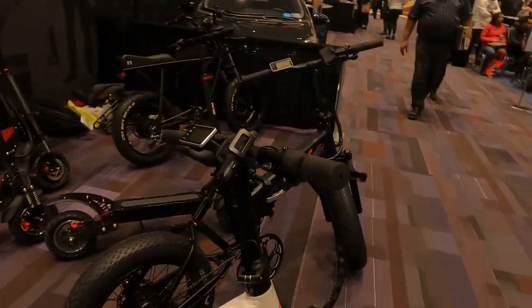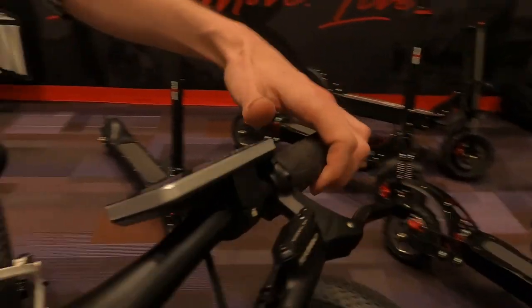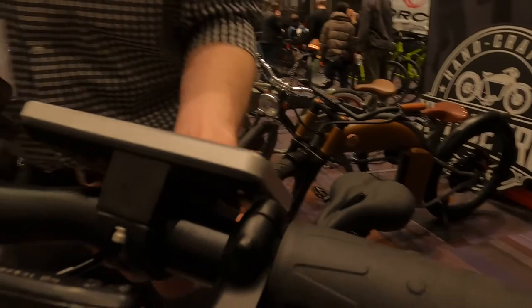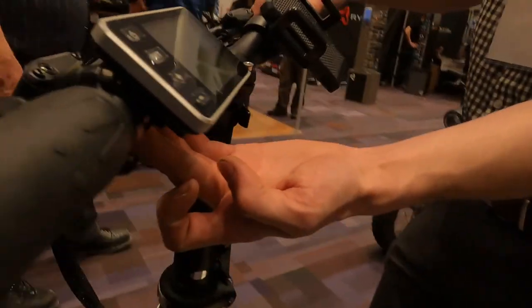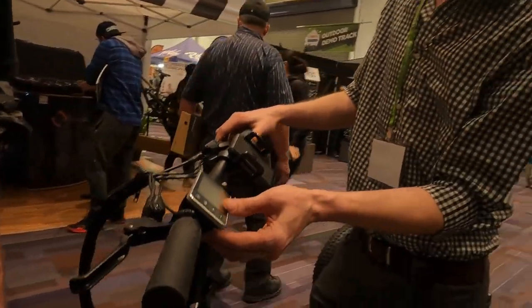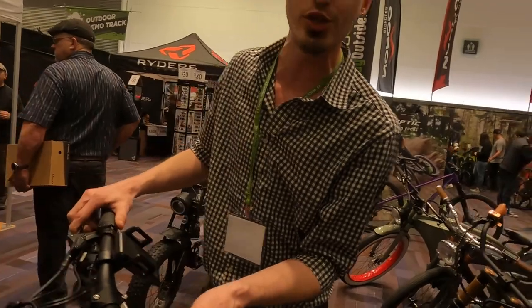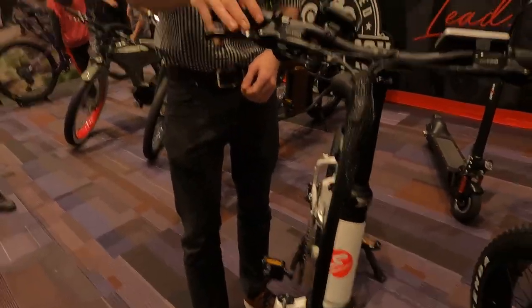I was going to ask about the controller. Is that a King Meter controller, or which type of controller is this one? This is one we had designed for us. It does have the ability to connect via USB so you can get into diagnostics and change the software as well. We do have it limited to 35 kilometers an hour to make it road legal in Canada. But with the right technology, you can take that limiter off and make it a bit more fun for private property.